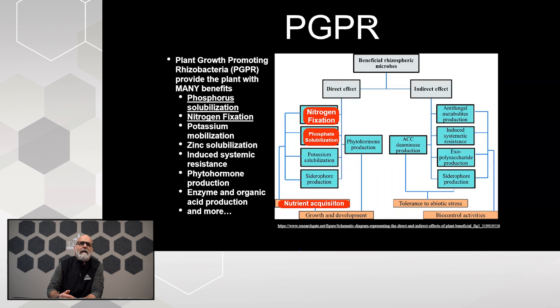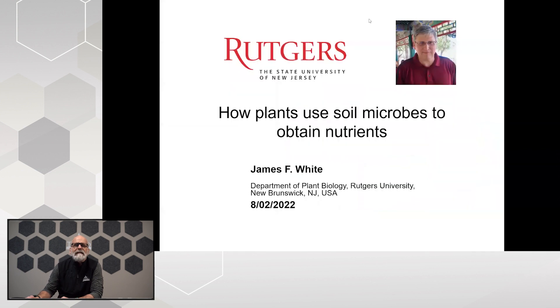Today we're going to focus on PGPRs — plant growth promoting rhizobacteria, meaning bacteria and fungi down around the root of the plant. There are many benefits we receive from these. The benefits on the right are the indirect effects — we're not going to talk about stress reduction today. We're mainly going to focus on the direct effects: nitrogen fixation and phosphate solubilization. We can also talk about potassium solubilization and trace minerals. Let's dig into the research a little bit.